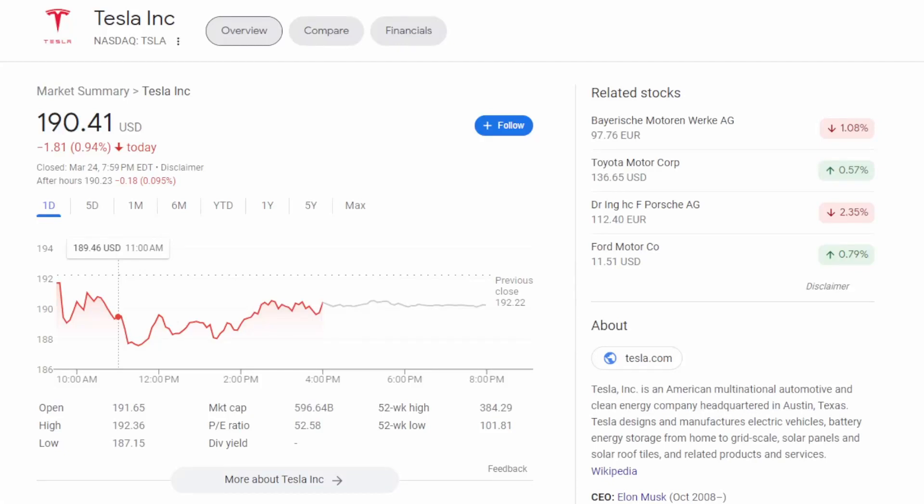What is going on, guys? Welcome back to another very exciting video. In this video, we are going to be talking about a stock that I don't talk about a whole lot on the channel, and that is Tesla.